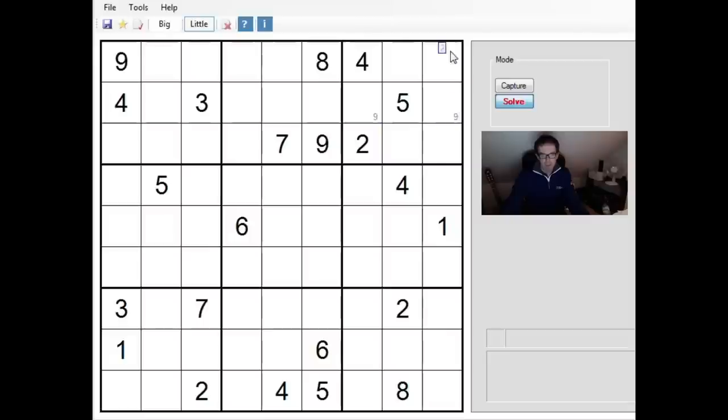Now as usual, sorry to be a bore about this, but in 3x3 blocks if I can locate exactly two cells that a number can go into then I make little pencil marks like these nines here. Because of this nine and this nine, those are the only two cells that a nine can go into. So if I spot things like that then I will pencil mark it. It tends to be the most efficient way of developing the logic of a puzzle.